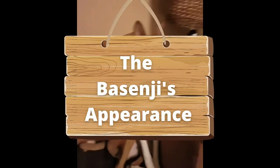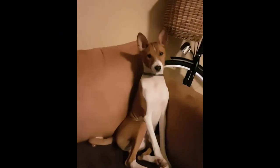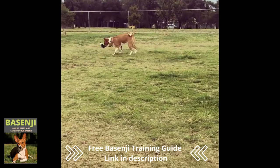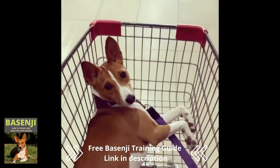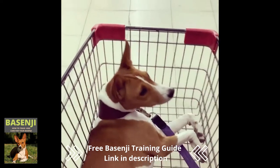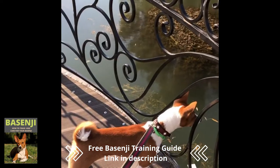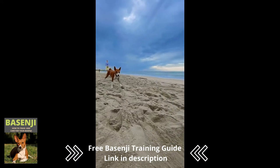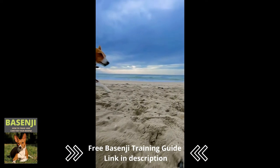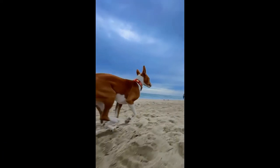The Basenji's appearance: fully grown males will be around 43 centimeters, while females should be around 40 centimeters tall, according to the FCI. The weight is between 10 and 12 kilograms. The average lifespan of a Basenji is 12 to 15 years. Basenjis are small dogs with a lot of muscle and a lot of energy.